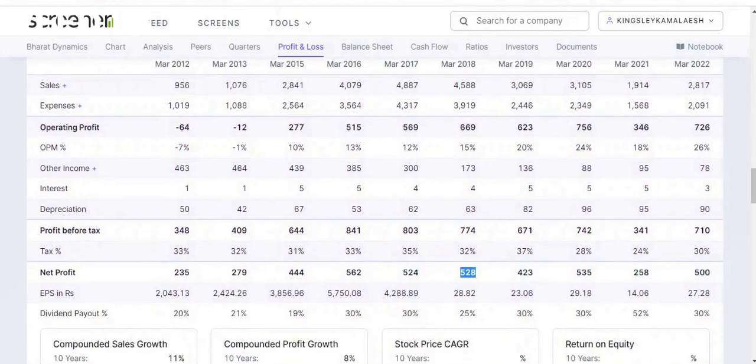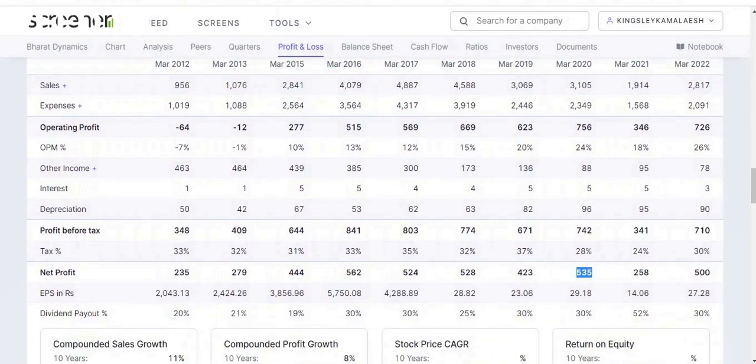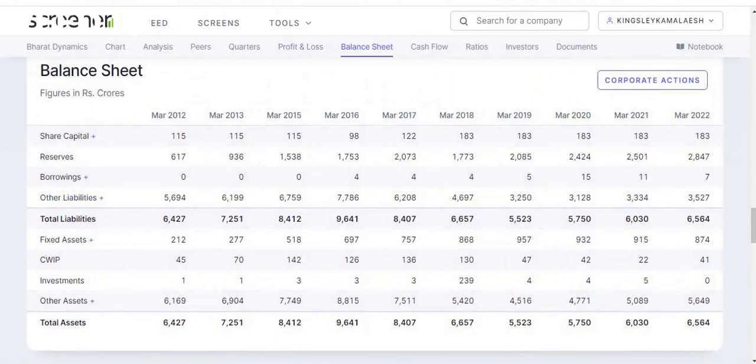Coming to net profit: in 2018 they made around 528 crores, in 2019 around 423 crores, and in 2020 around 535 crores — a good profit despite the COVID period. In March 2021 there was a huge dip of more than 50%, with around 258 crores, but in 2022 there was a good comeback at 500 crores. Reserves are around 2,847 crores, and borrowings were reduced to just 7 crores in 2022 from 15 crores in 2020.